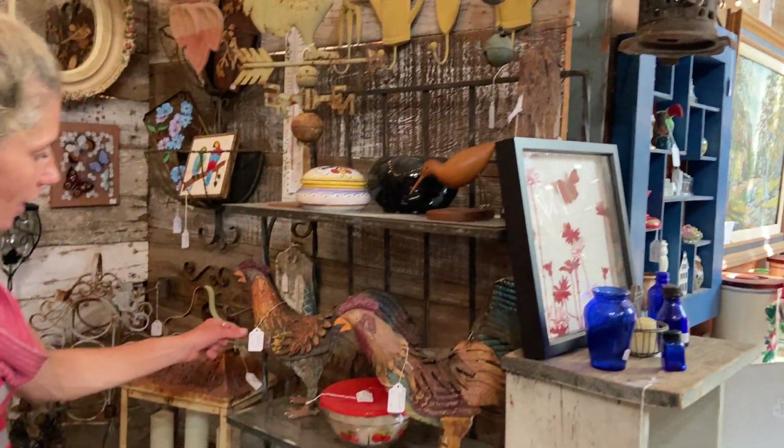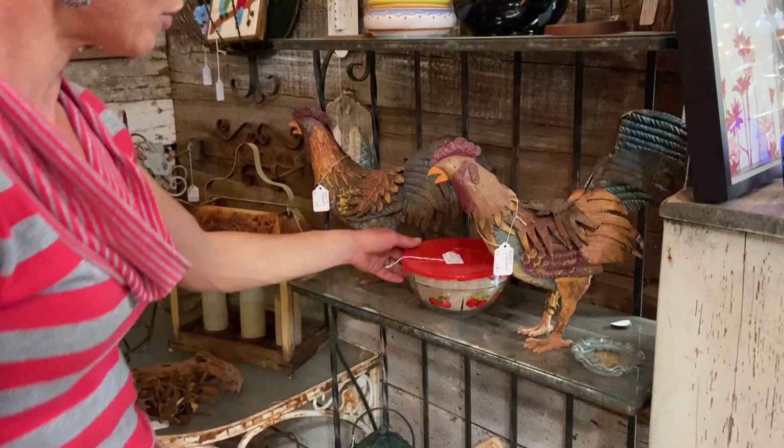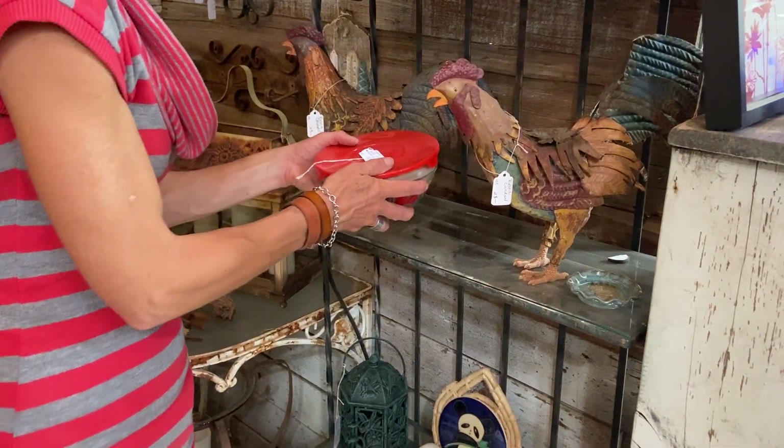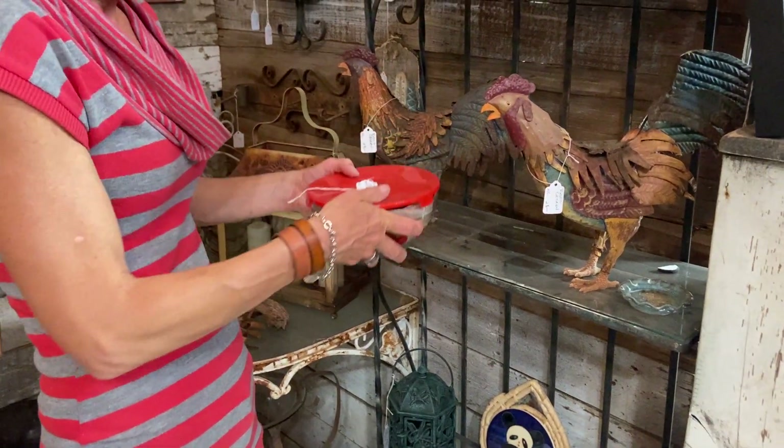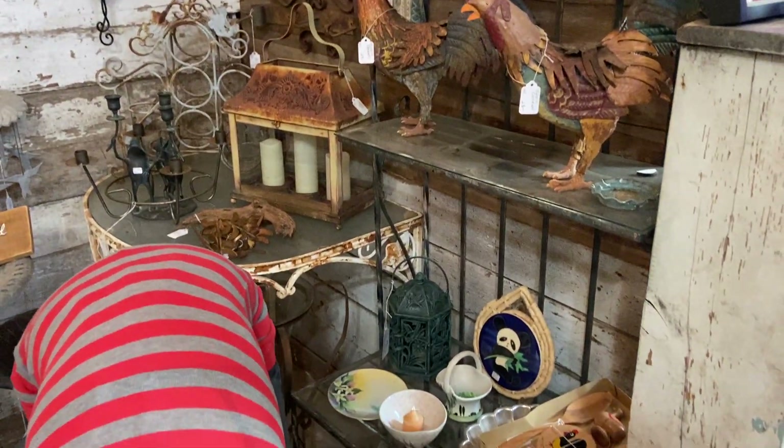Speaking of chickens, I want to pop right into these two guys — $38. A little rustic chicken here, another one here. We've got the Imperial Glass 10-piece set, looking at $18. It's like a Russian doll, Harold — yes, it is. Bowls.